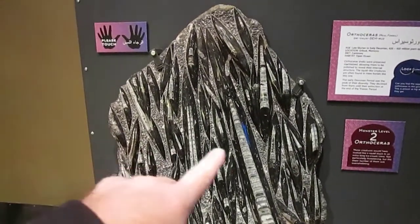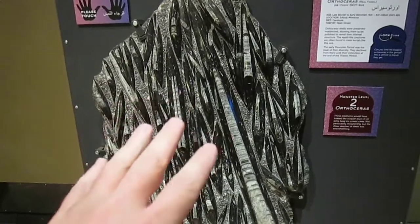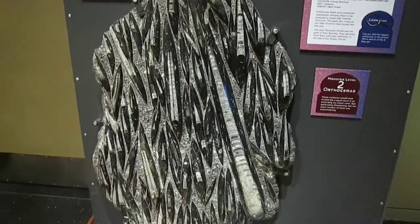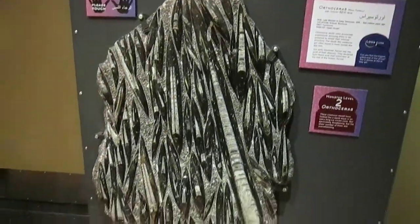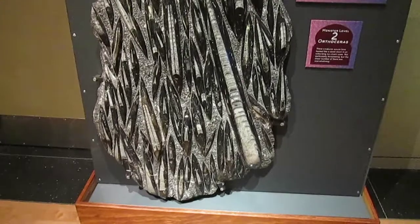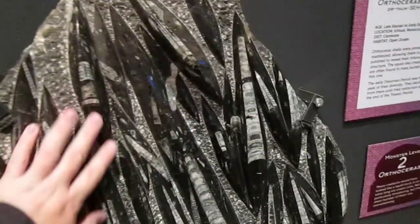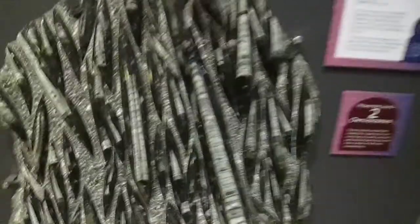Here is Orthoceras — these are relatives of the octopus, squid, and cuttlefish. They are mollusks, cephalopods, and they have these long cone-shaped, some are bullet-shaped shells. There is a whole mass of them right here, and of course this one you can actually touch. These are beautifully smooth — a beautiful display here.